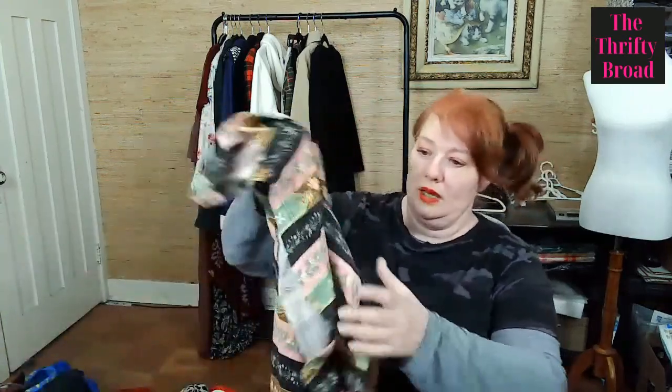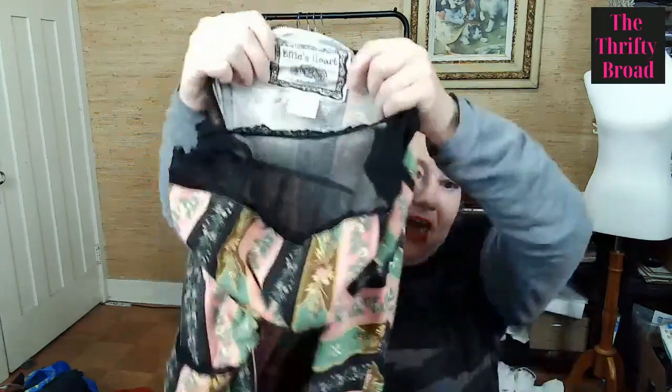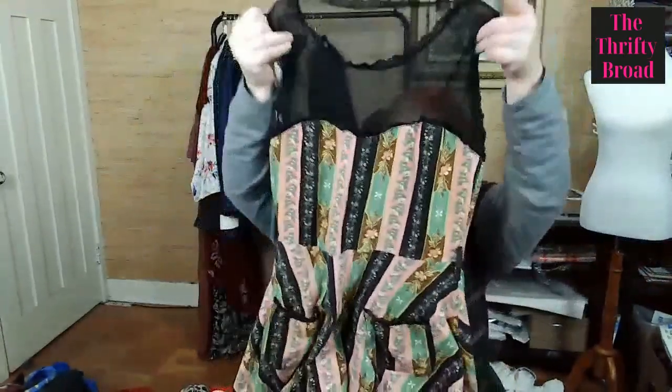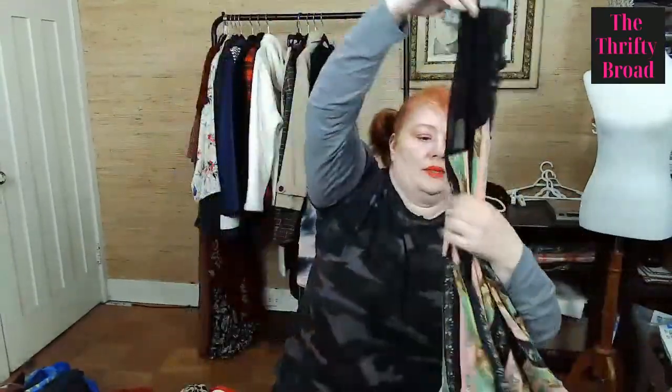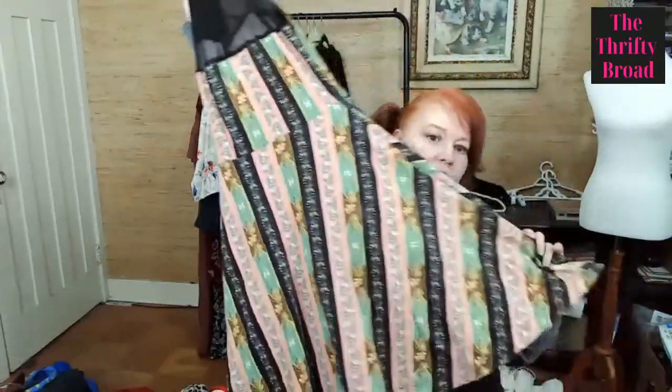This one I'll need to send through the Perlux to see if it can bring it back to life. I thought it was really cute — it's Effie's Heart, and the last time I had something from Effie's Heart it sold relatively fast. Look how cute that is, and there's the back.